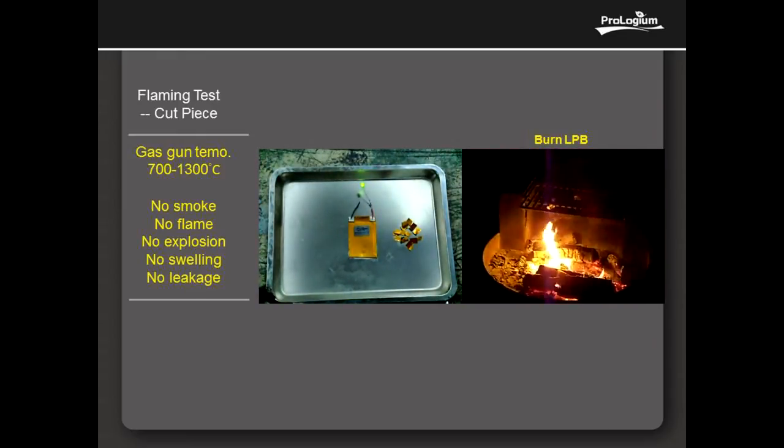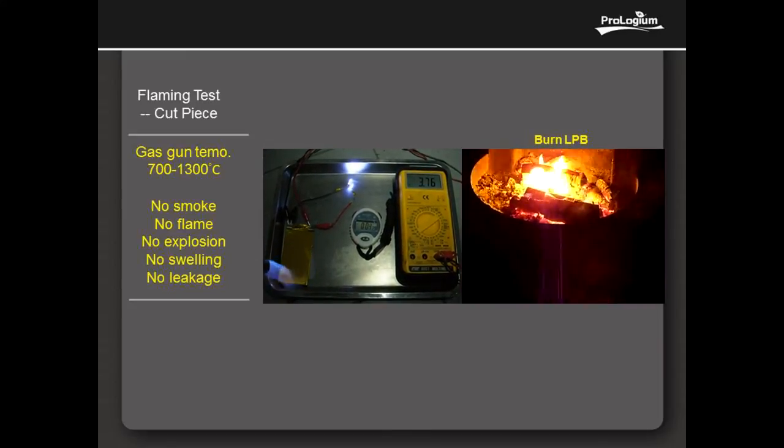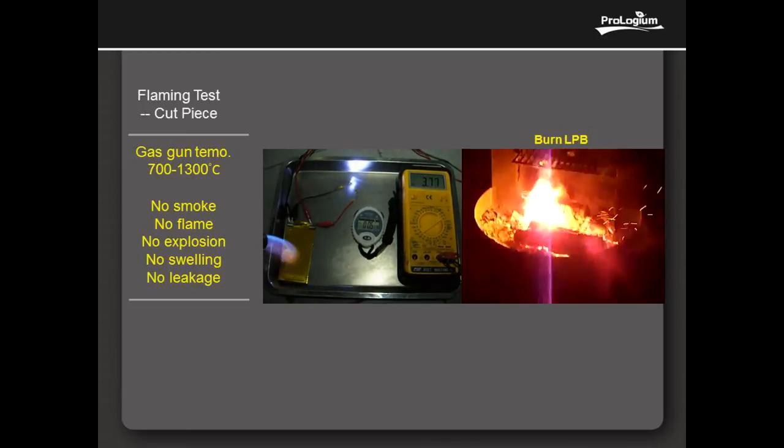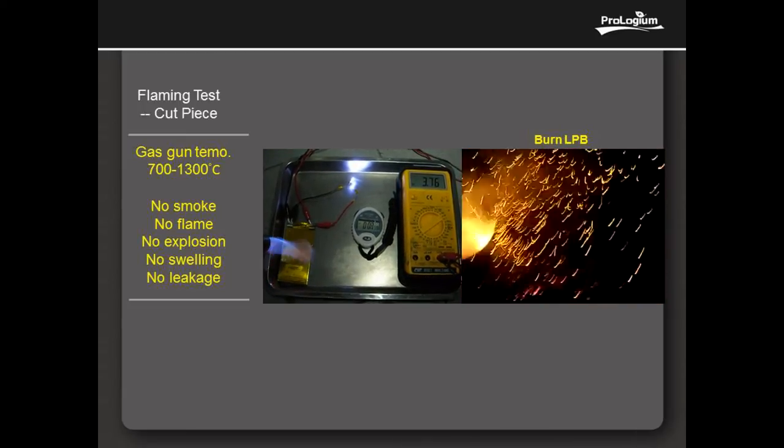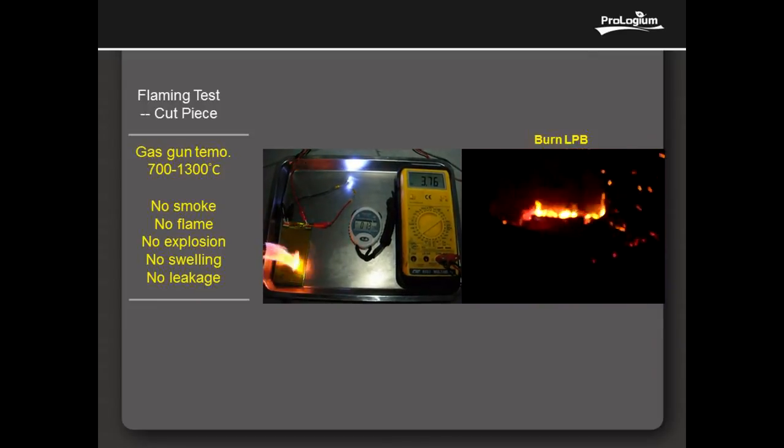The following test is to burn the full cell directly with a 700 to 1300 degrees centigrade gas torch gun. We saw swelling caused by the rising temperature, but no explosion and no smoke. The voltage still remains and the LED works properly.